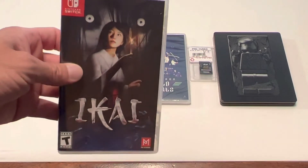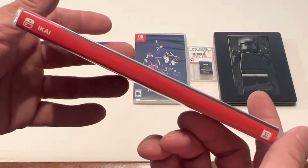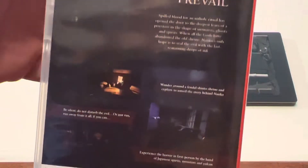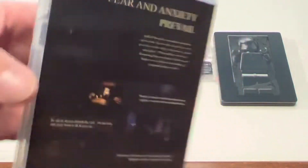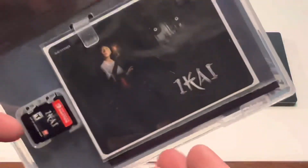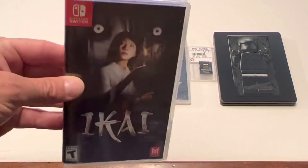Then I picked up Ikai — I'm not exactly sure how to pronounce that. This is a survival horror style game. The pictures are so dark you can't really see much. I've heard a little bit about this game but have not played it yet. This comes with little stickers and also has a postcard style card, so this is complete with those goodies. I've heard mixed things about it, but wanted to go ahead and snatch this up.